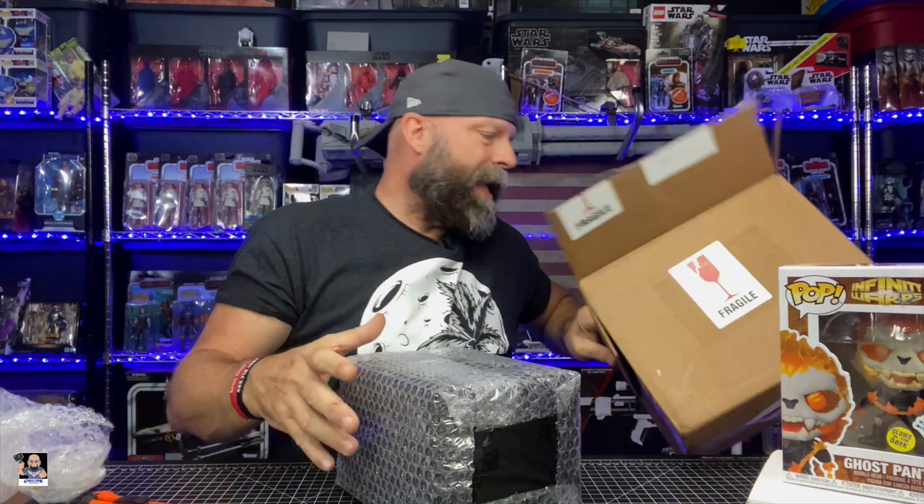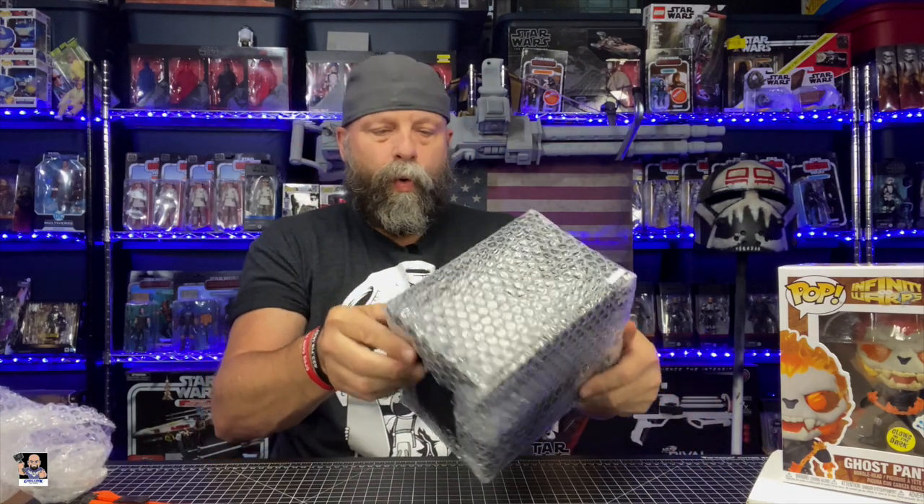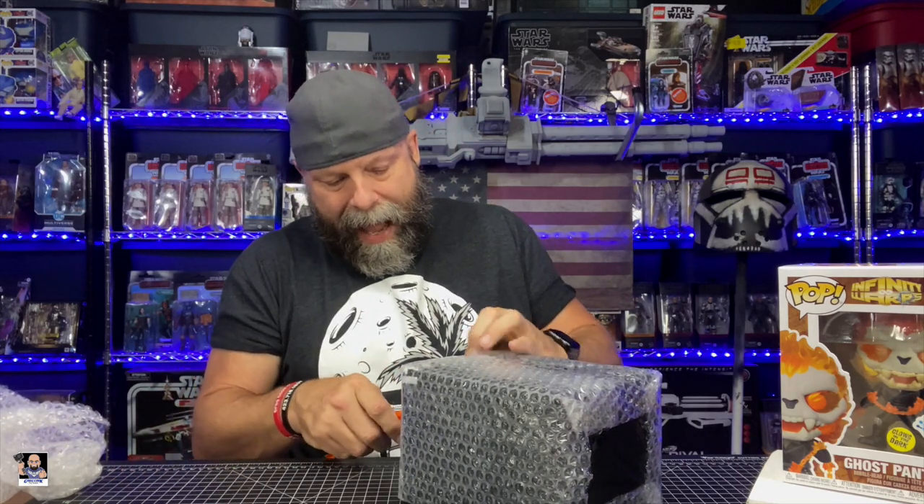All right, last things in the box. I'm gonna slide Ghost Panther over a little bit — I can't really tell yet. We've got this one wrapped up really good — got a Hot Topic bag.